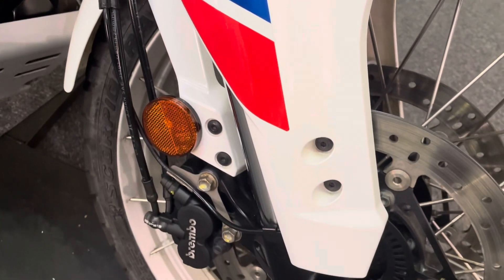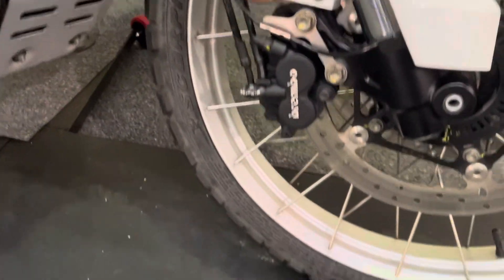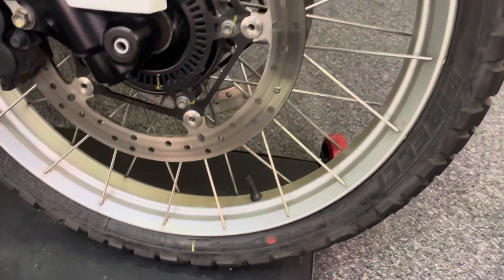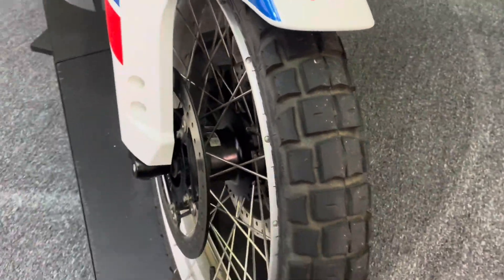All the forks and front mudguard are in great condition. There's a rad guard there as well. The exhaust is in good order and the aluminium bash plate is again unmarked. The front wheel has no ding dents, scuffs, scrapes, scratches or corrosion. The front tyre has loads of life left in that one as well.